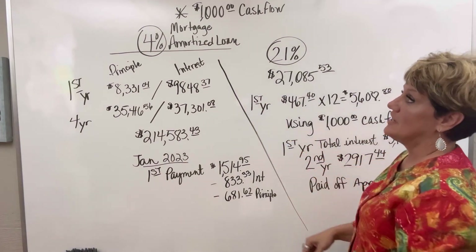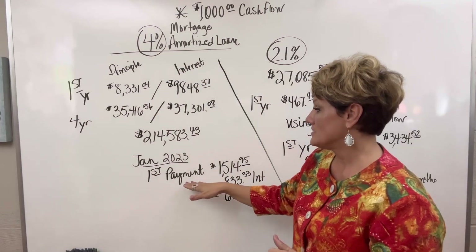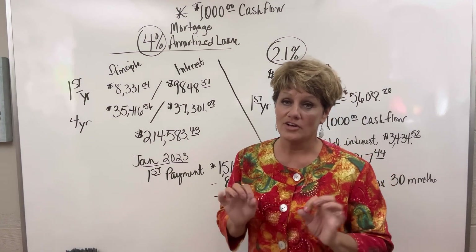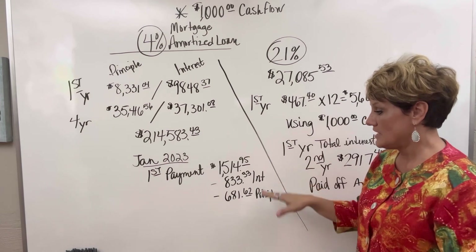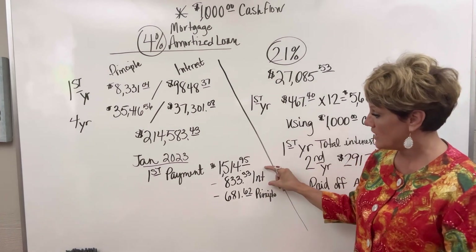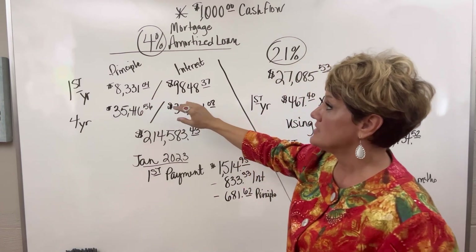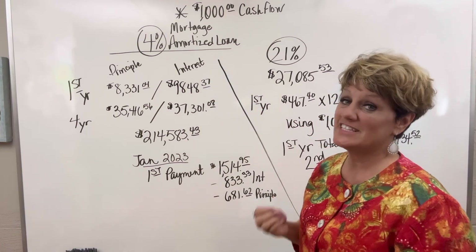So if you have the 4% on your mortgage, and let's say this is a $250,000 loan, the payment is going to be about $1,514.95. And that is only for your mortgage payment — that does not include your escrow account. So your first payment of $1,514.95 will have interest of $833.33 and $681.62 is all that's going towards your principal. See how you're paying a lot of interest in that very first payment?